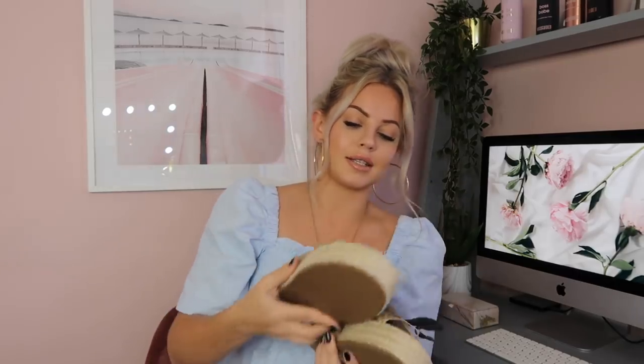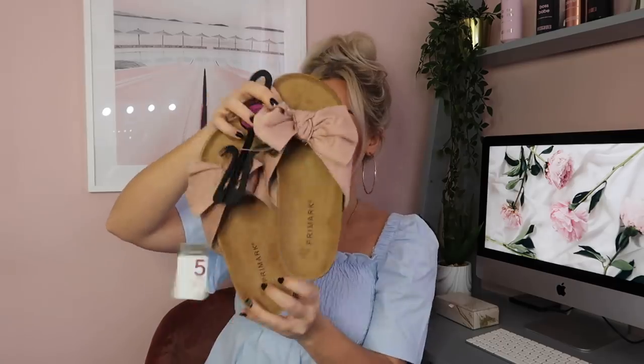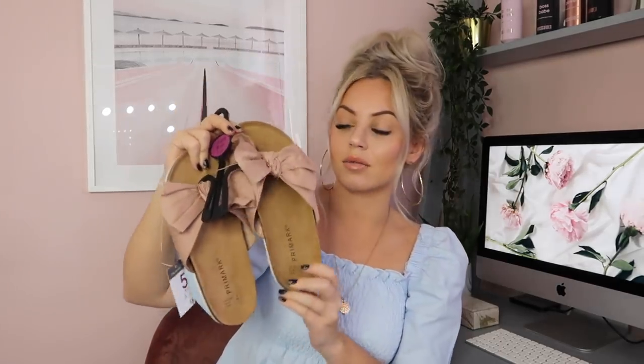Primark had so many lovely sandals in. These are eight pounds — snake print, very on-trend at the moment, with a slight platform to give you a bit of height. They're also elasticated to fit your feet perfectly. I also got some pink sandals, similar to the snake print but pink, for six pounds — a Birkenstock-esque look.